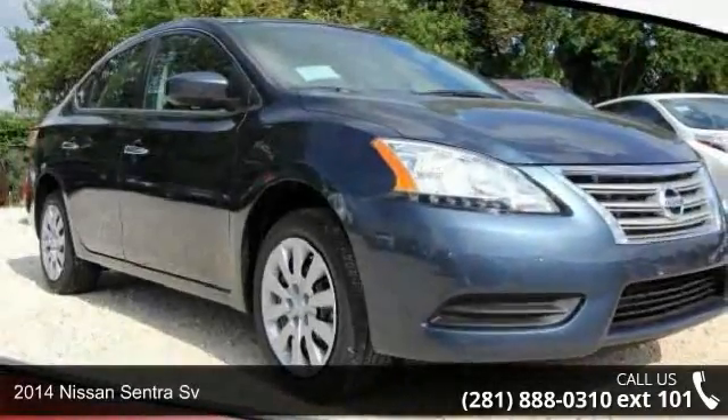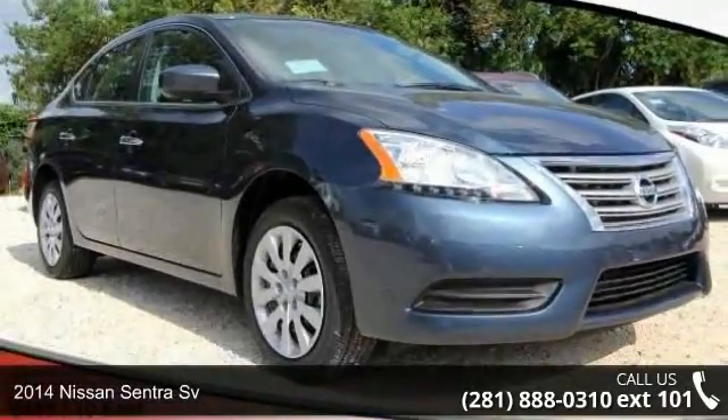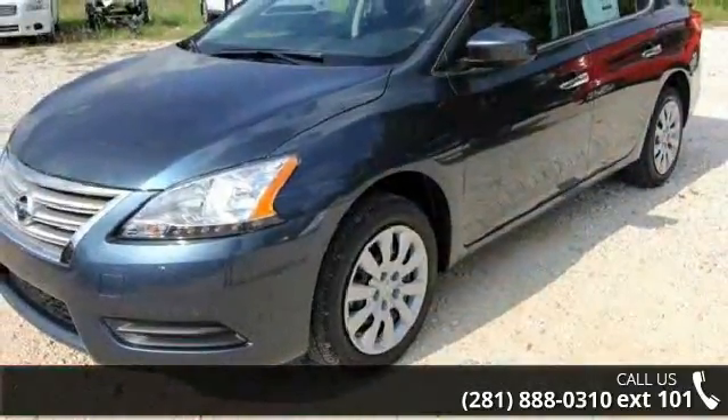Presenting the 2014 Nissan Sentra Sievert. If you are looking for a first-rate auto, this one could be yours today.